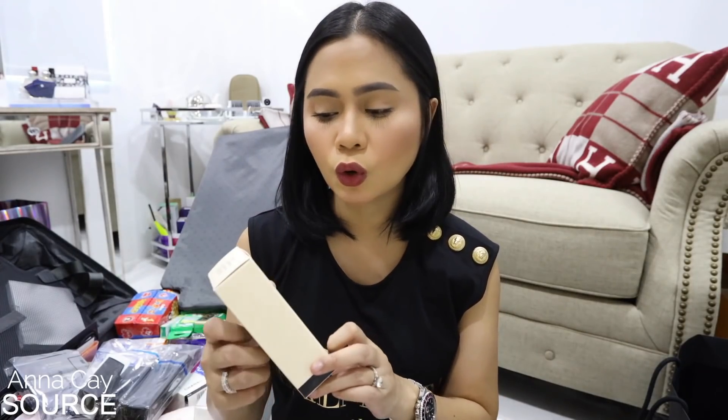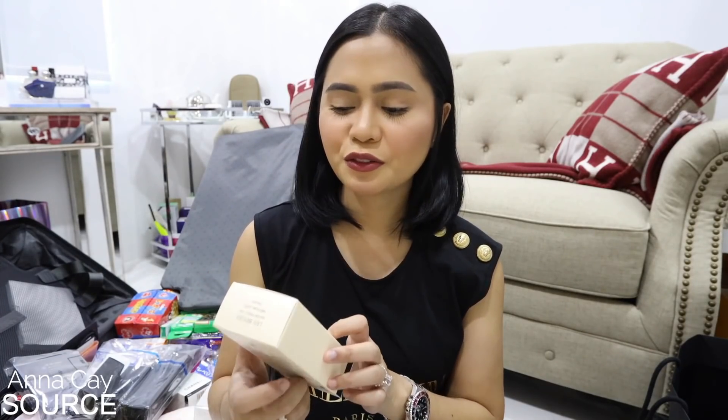Ito ay — nandun ata sa aking makeup bag, pero nakita nyo na to sa video ko sa vlog. Glow Beiges Waterfresh Tint — buti nalang may English — in the shade medium light.